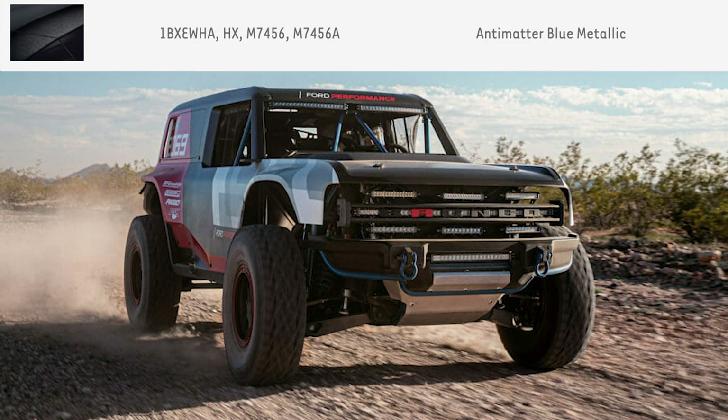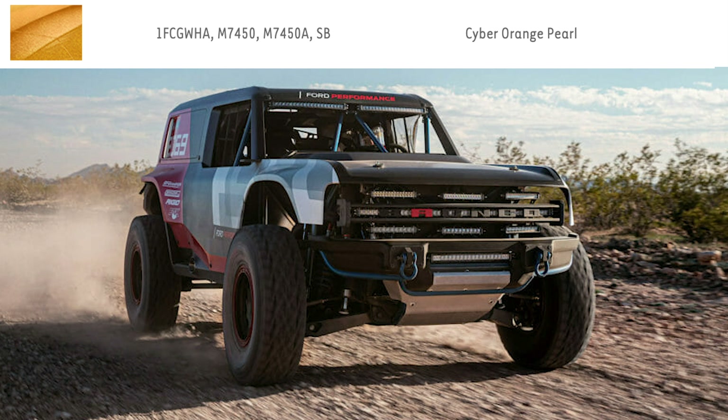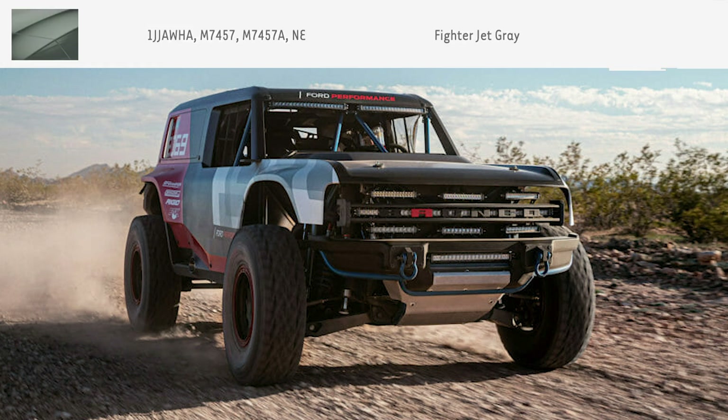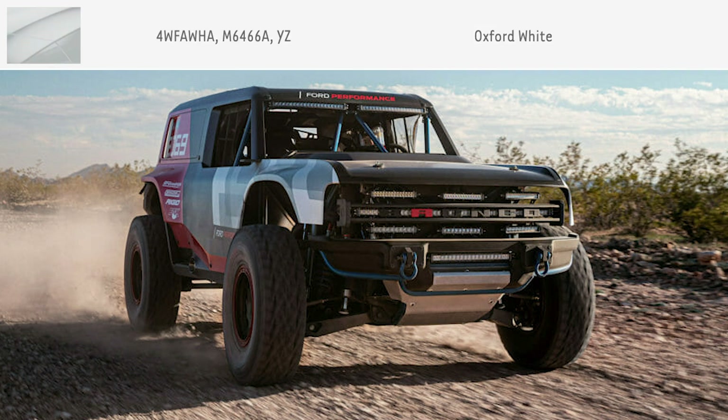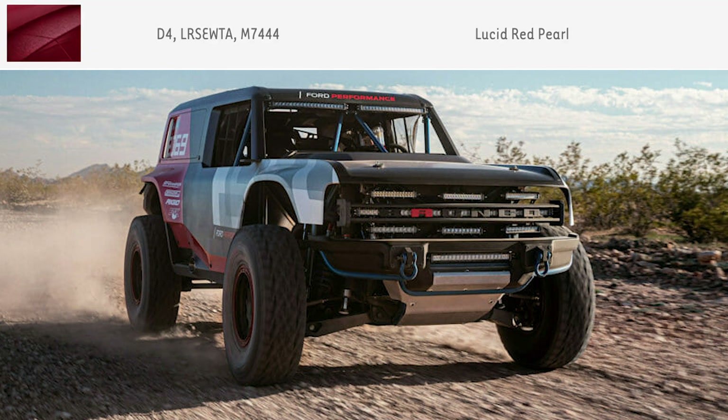Antimatter Blue Metallic, Cyber Orange Pearl — which might be my favorite — Fighter Jet Gray, which has a heavy dose of green in there, Carbonized Gray Metallic, Oxford White, which is kind of a bold color choice for a Bronco these days, Race Red, which is my second favorite, Lucid Red Pearl, and Area 51 — I can neither confirm nor deny that that is my favorite color name.